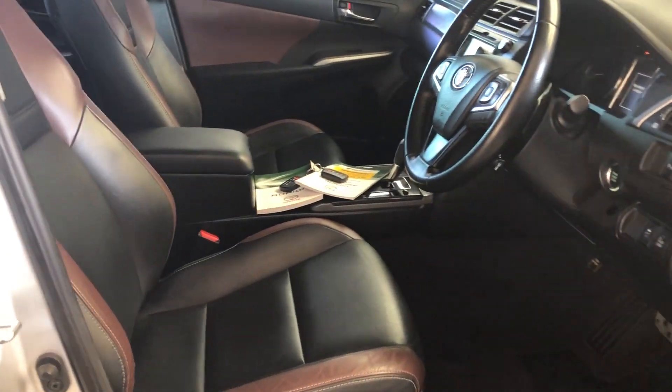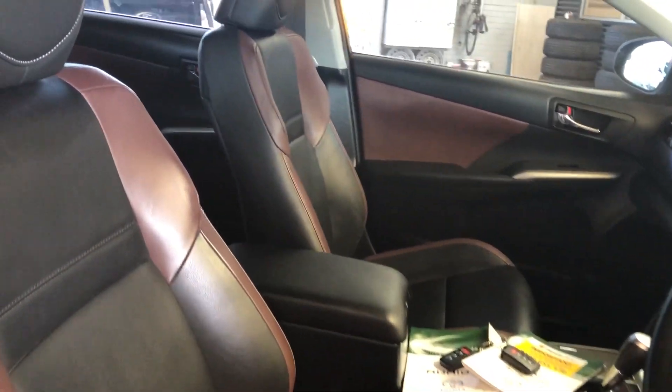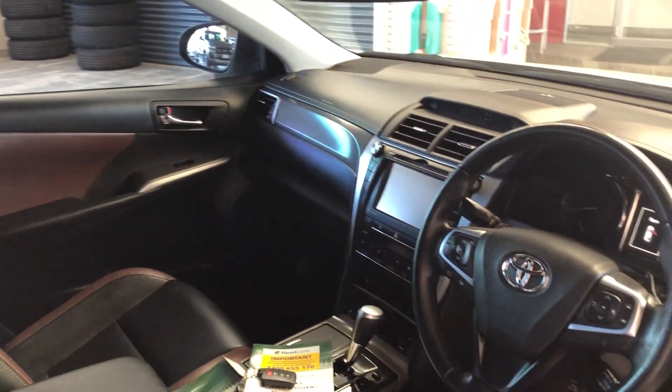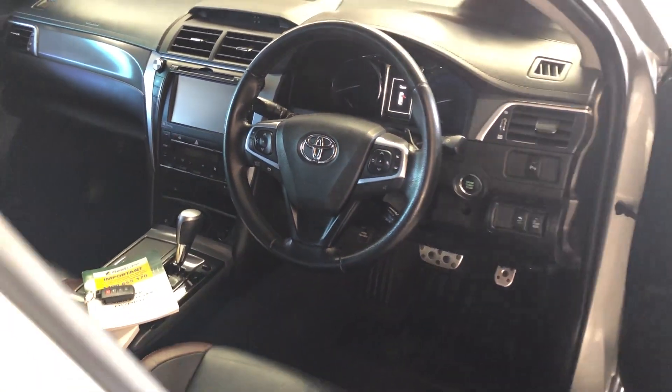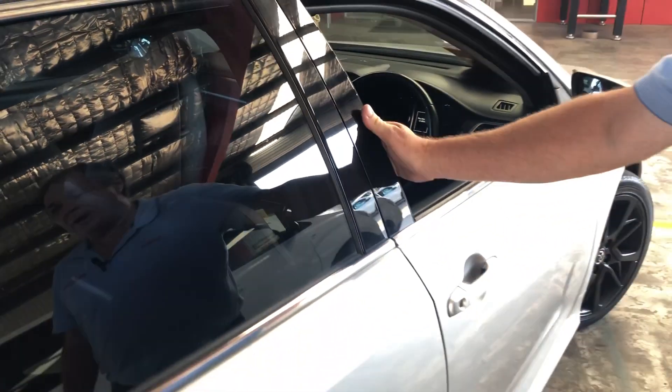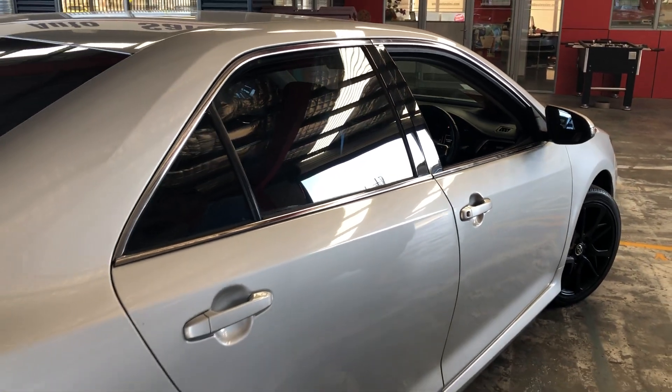Passive entry, push button start, sports automatic with paddle shift — just look how well this car has been looked after. Come out and have a look through the back: we have front and rear parking sensors and park assist.